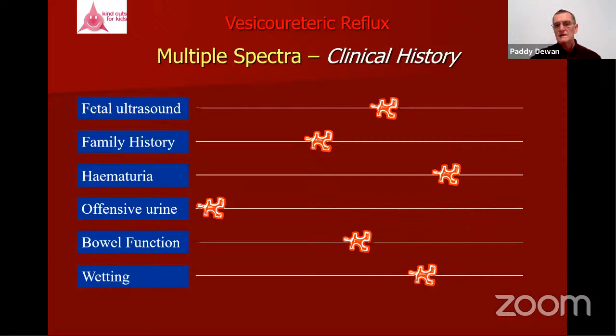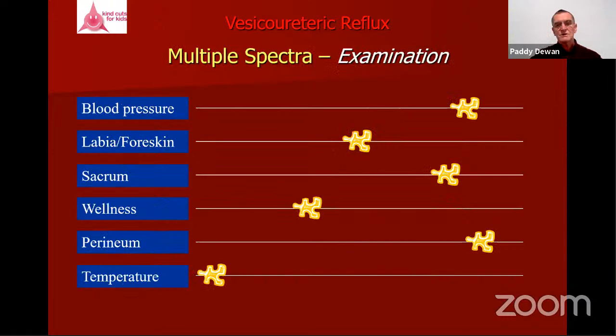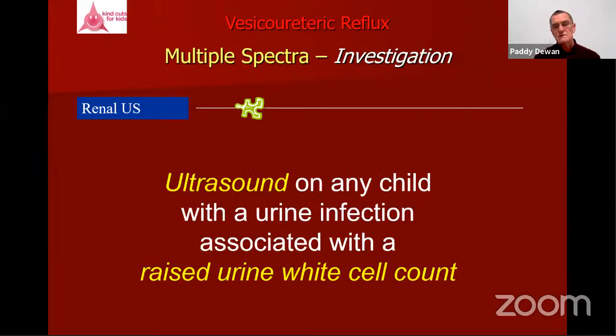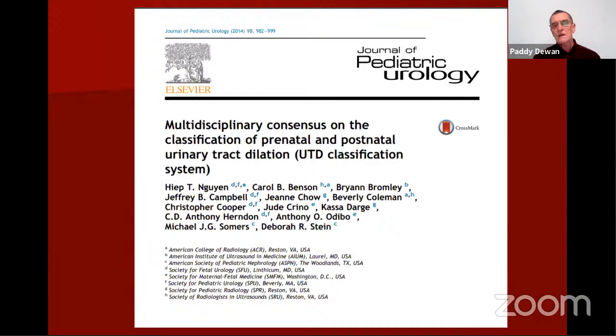There are many jigsaw puzzle pieces from the clinical history: fetal ultrasound, wetting problems, examination findings, blood pressure, temperature at presentation. Then investigations: renal ultrasound first, renal function, and if the ultrasound or nuclear medicine shows changes, we look at those. My approach is a low threshold for ultrasound — I see it as an extension of the clinical examination rather than really an investigation. A child should have an ultrasound if they've got a UTI with a raised white cell count.